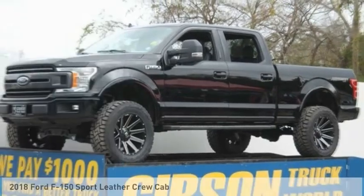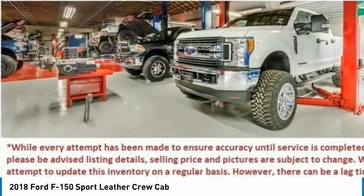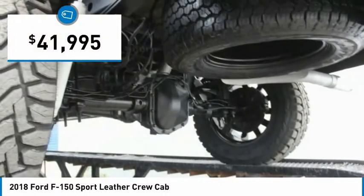Test Drive 2018 F-150. A Ford F-150 knows how to handle any situation. It's built to follow orders, no whining, and is priced below $45,000.